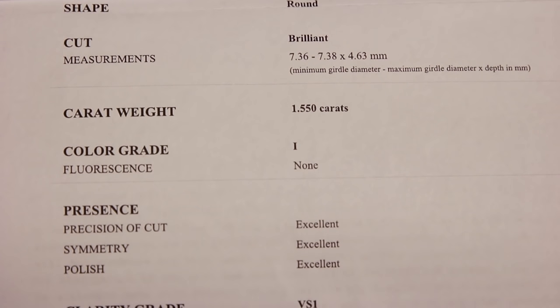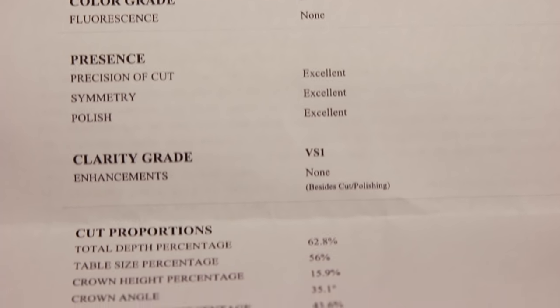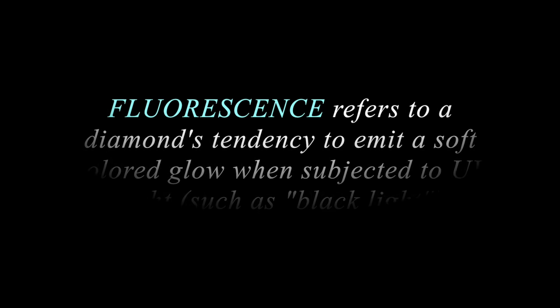Also included in this report is the cut, which is brilliant, the carat weight, the color grade, and fluorescence — in this case the diamond has none. Fluorescence refers to a diamond's tendency to emit a soft color glow when subjected to UV light such as a black light.